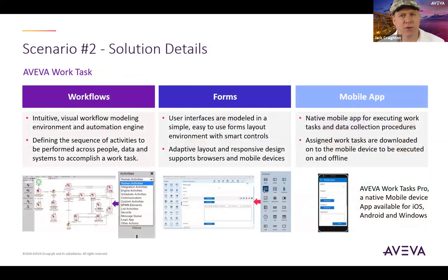Aviva's Work Task has all the functionality stated in the prior slide and more. Within the solution, we have an easy-to-use workflow modeling environment and automation engine, allowing customers to develop sequenced activities across people, data, and systems. We have a complete forms design tool where you can make custom configurations to existing digital procedure templates or create your own forms. The forms design tool has numerous smart controls for various layouts and functions and supports various browsers and mobile devices. There is also a native mobile app for executing procedures in the field, and a single procedure can be completed across multiple devices. This app can be used on iOS, Android, and Windows 10.